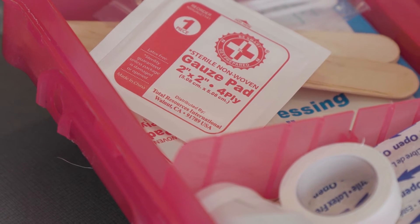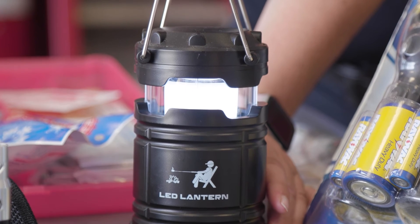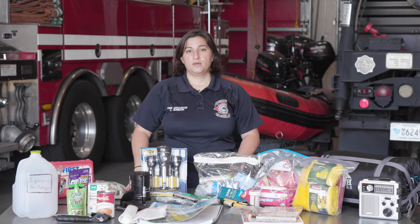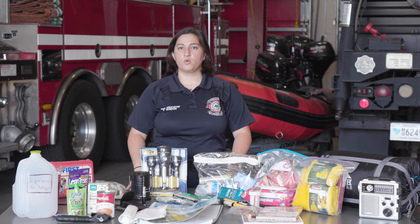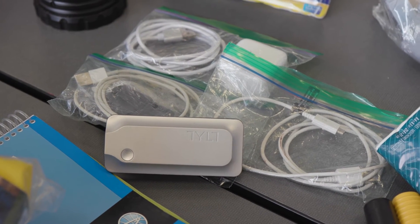During power outages, you will definitely need flashlights and lanterns. We do not suggest lighting candles as it is a fire hazard. Make sure that the batteries are charged and new, or that you have rechargeable flashlights and lanterns. Also think about portable chargers and cords and accessories for your portable devices.